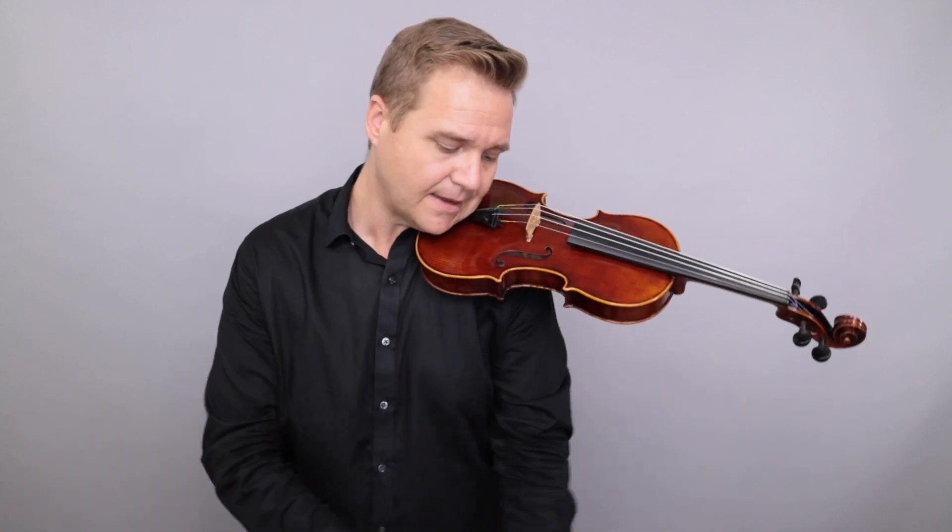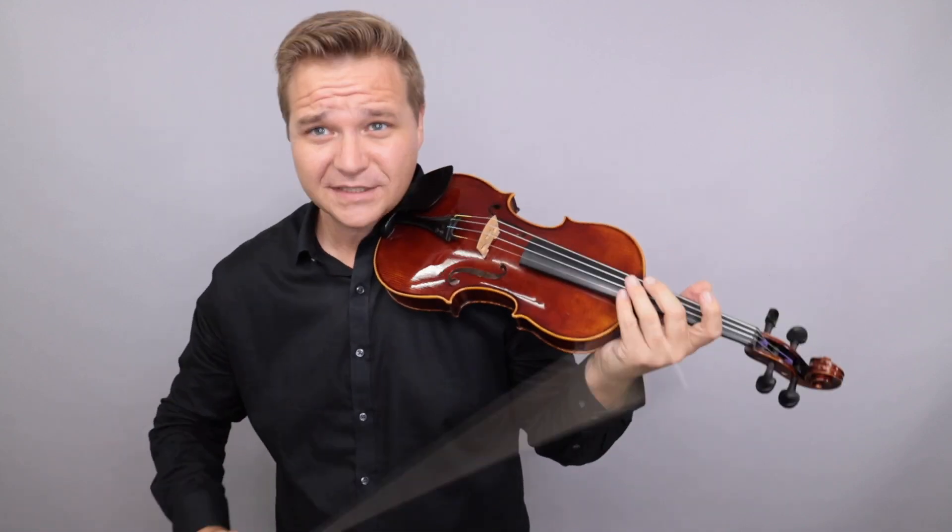This one does come with a case, I'll show it to you here in a second. But here's what it sounds like.